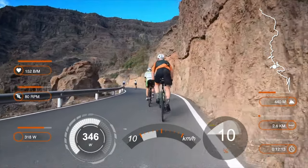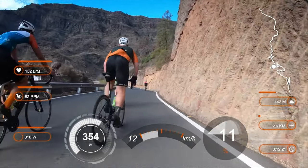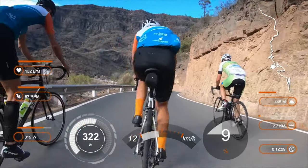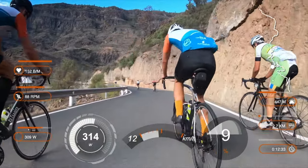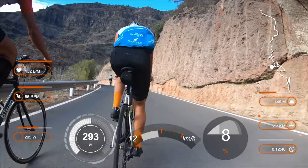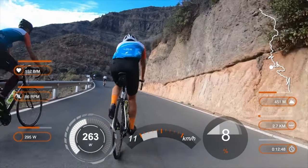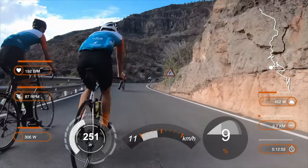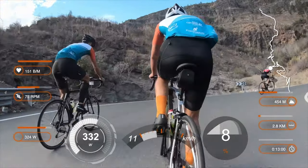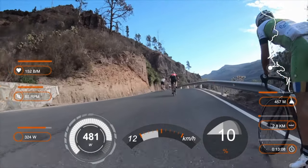This morning we started from Maspalomas early in the morning, riding here along the coastal GC-500 as a group, taking it easy. Then, as you saw in the very beginning of the video, we had a full stop before the timed segment started. I thought that net time would define our ranking on the leaderboard, so I started riding a minute after the get-go. Well, it turned out to be total time from the start that was counted — but whatever, we still had a very very good workout.